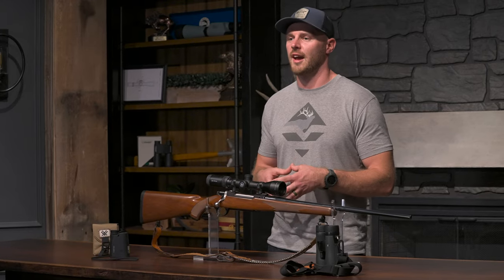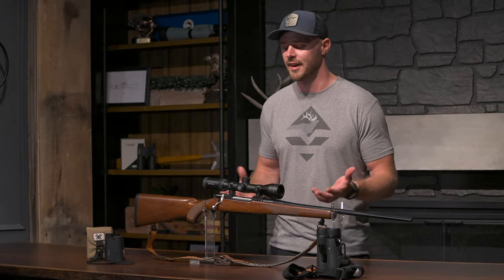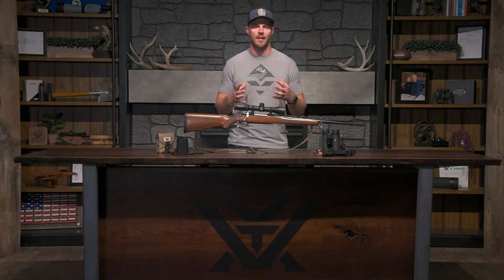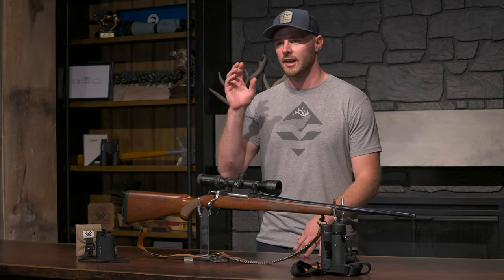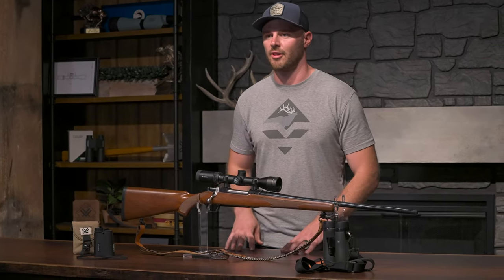Finally, the Viper HS 2.5-10x44 is the most versatile in our lineup in my opinion. At 2.5x on the wide end, that is plenty of field of view for those fast shots in thick cover or if a deer is on the move, and 10x gives me the versatility to really increase that magnification and stretch the distance to the limits of my 270.